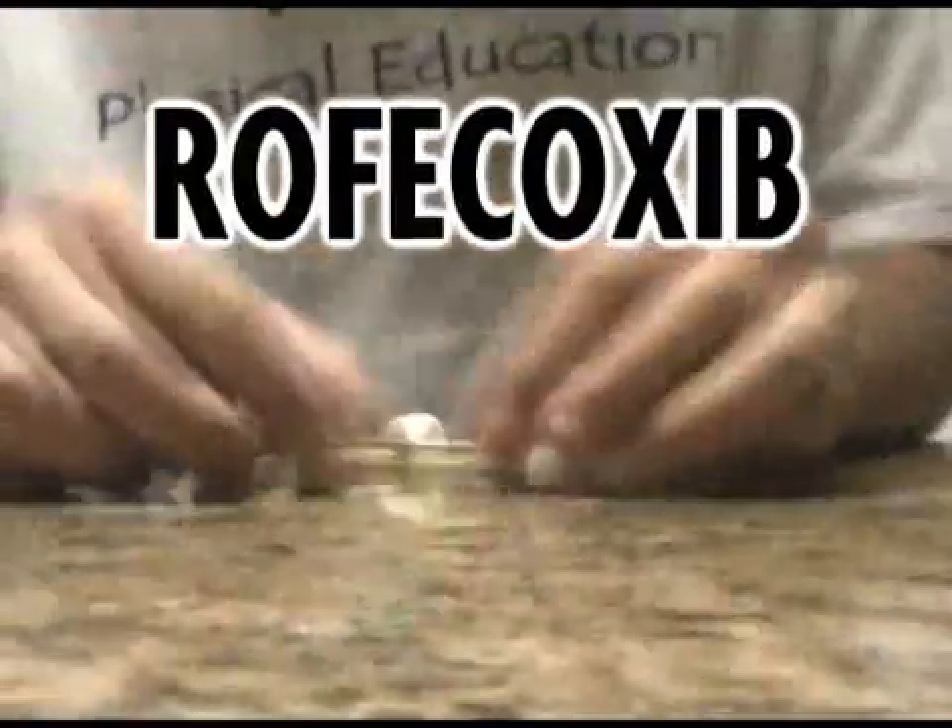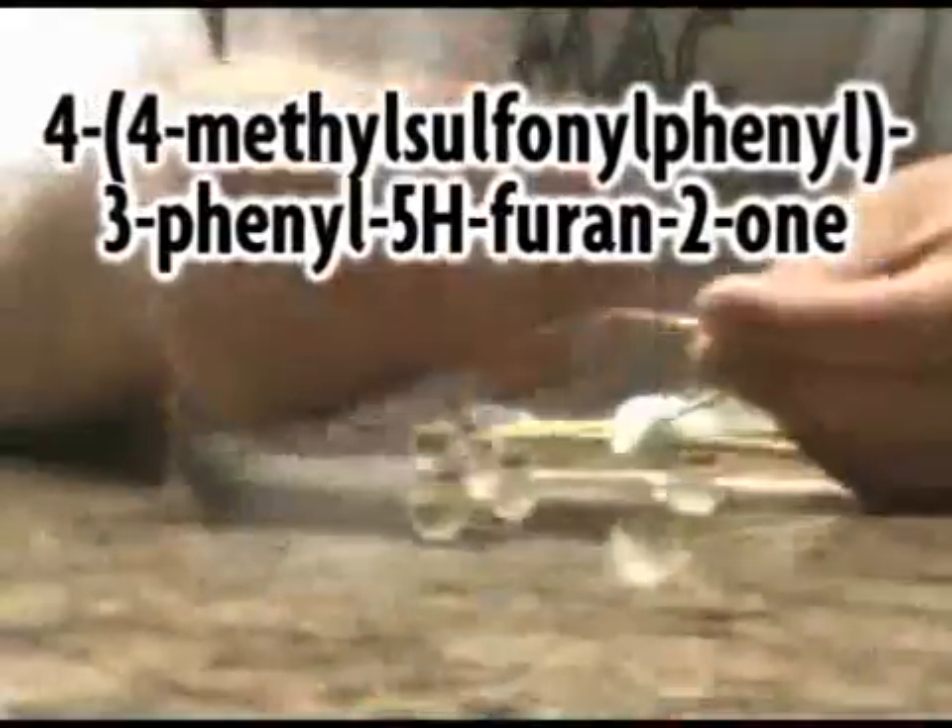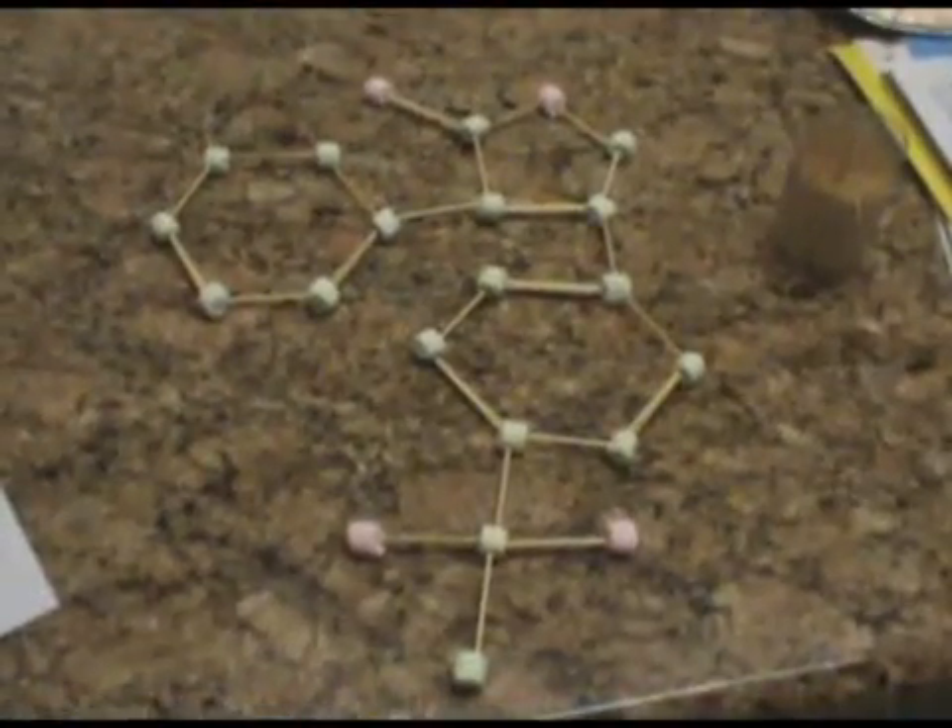Vioxx, or Rofecoxib, has a chemical formula of C17H14O4S. Its IUPAC name is 4-(4-methylsulfonylphenyl)-3-phenyl-5H-furan-2-one. What you see here is the structure of the molecule.